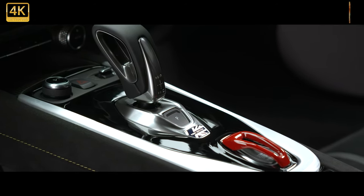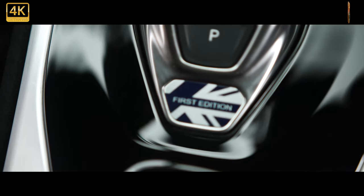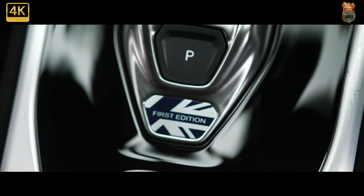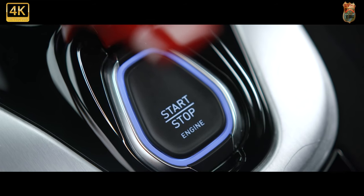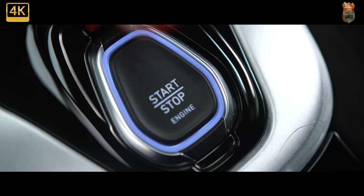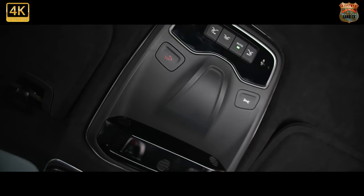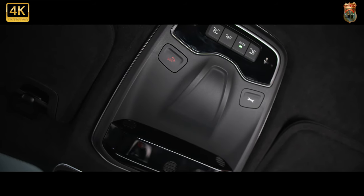In terms of design, the Emira takes heavy influence from the new Evija, sitting low and wide with prominent intakes, short overhangs and bulky haunches among its defining characteristics. Styled by Lotus design boss Russell Carr, the Emira has been made more usable and fitted with more technology than any Lotus before it. That modernisation push extends most obviously to LED lighting at the front and rear and, on the inside, a 10.25-inch touchscreen infotainment system including Apple CarPlay and Android Auto as standard, along with a 12.3-inch digital driver's information display.